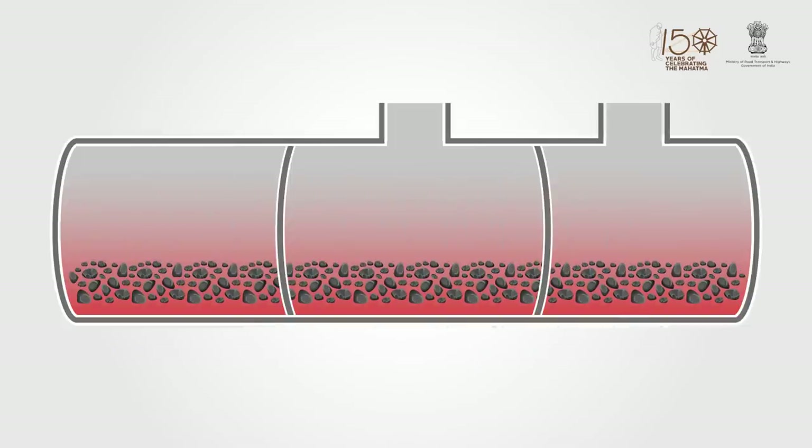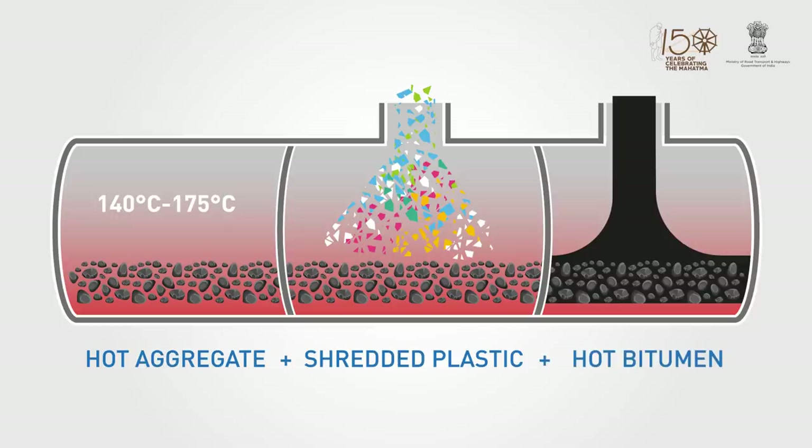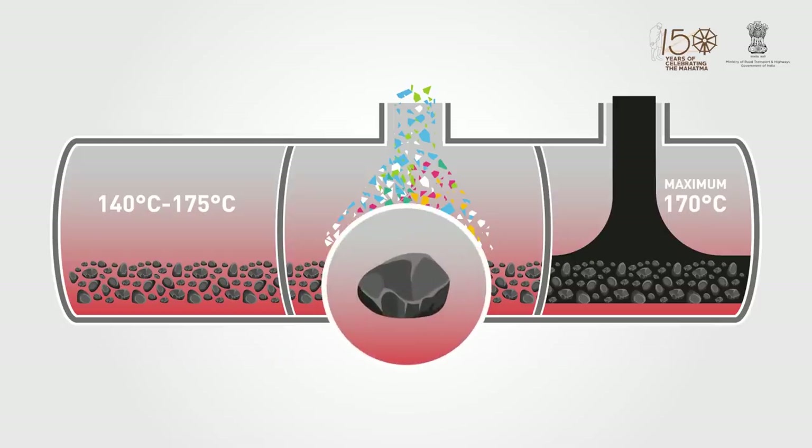The aggregate is heated at 140 to 175 degrees Celsius in the central mixing plant. Shredded plastic is then poured onto the hot aggregate so that it coats the heated aggregate. Hot bitumen is then added with the plastic-coated aggregate, and the mix can be heated up to a maximum of 170 degrees Celsius. The shredded plastic melts to form a thin layer around the aggregates.